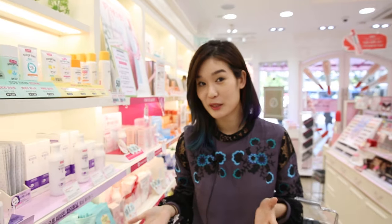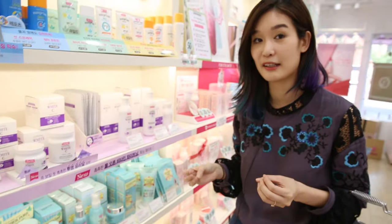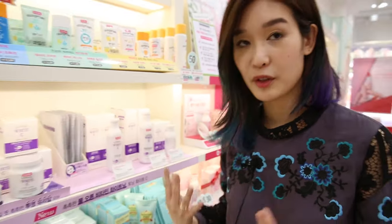Many of you know Etude House for their Wonder Pore line. This is a pretty awesome line because it really helps tighten up any large pores and it just leaves your skin feeling very clarified.